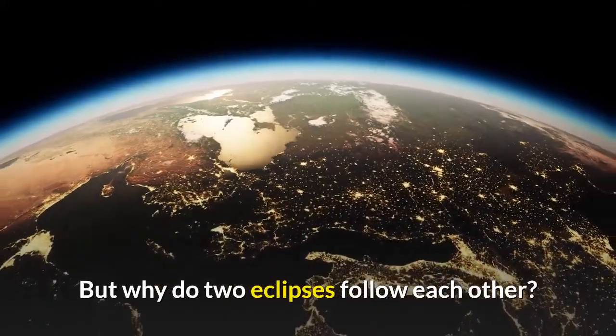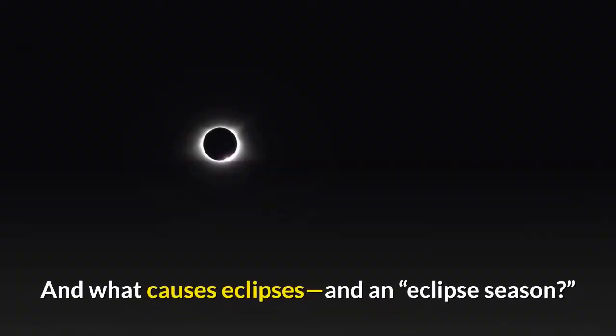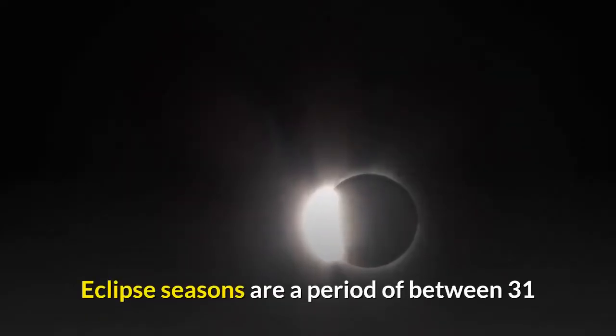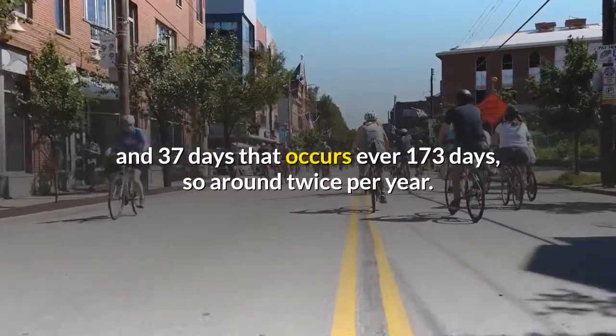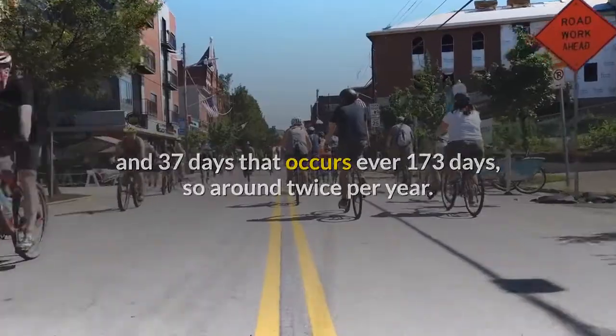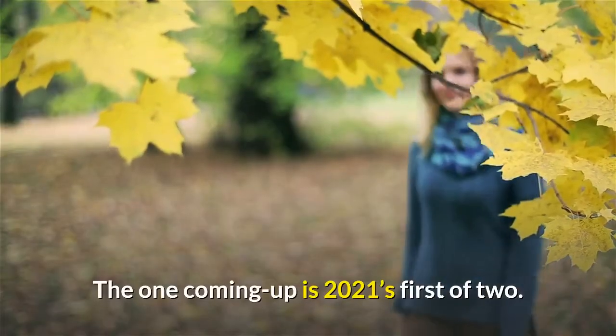But why do two eclipses follow each other, and what causes eclipses and an eclipse season? Eclipses are always twins and sometimes triplets. Eclipse seasons are a period of between 31 and 37 days that occur every 173 days — so around twice per year. The one coming up is 2021's first of two.